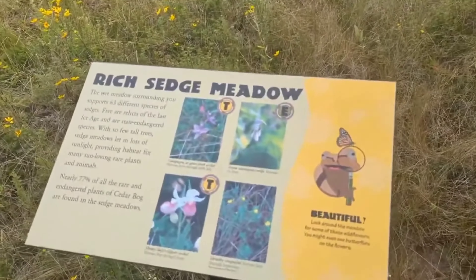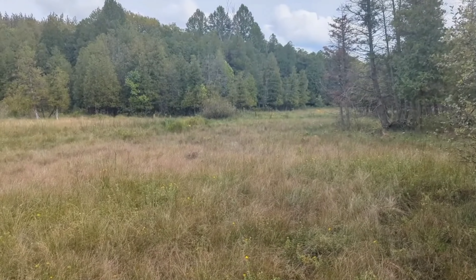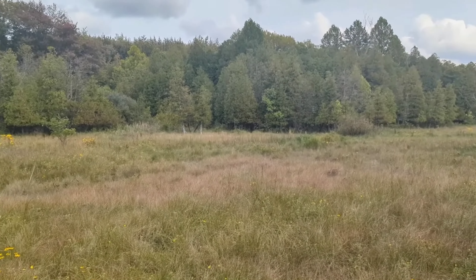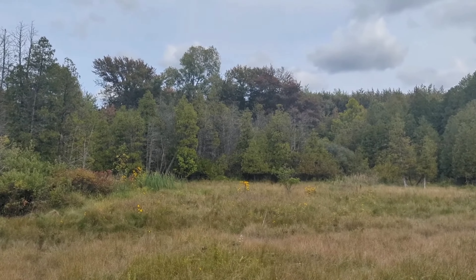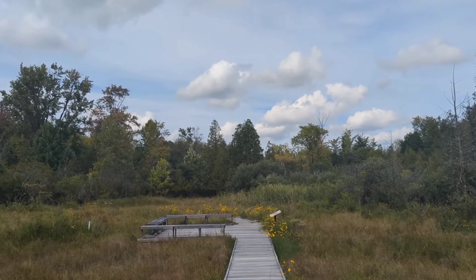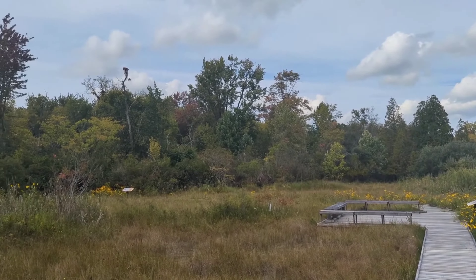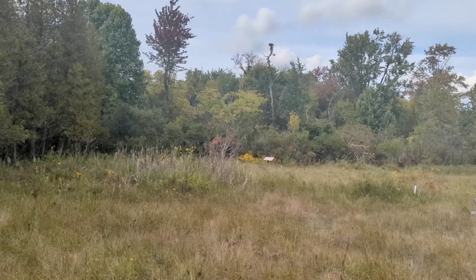Here's another sedge meadow. The wet meadow surrounding you supports 63 different species of sedges — living relics of the last ice age and a state-endangered species. With so few tall trees, sedge meadows let in lots of sunlight, providing habitat for many sun-loving rare plants and animals. Nearly 77% of all the rare and endangered plants of Cedar Bog are found in the sedge meadow.